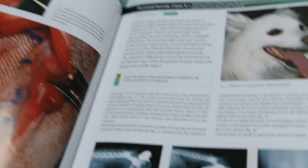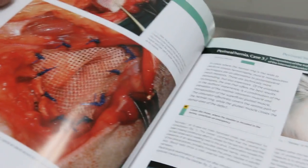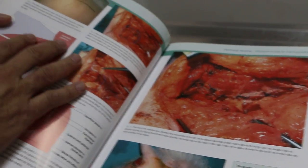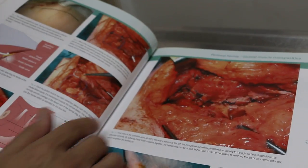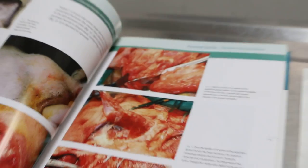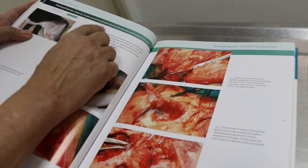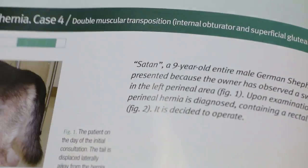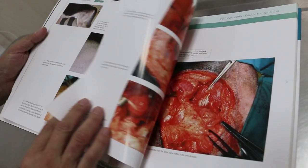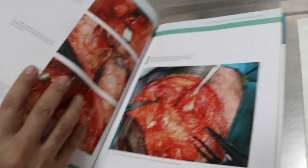The third method is where they transpose the muscle from one side to the other side. This is called muscle transposition, and it is more detailed and technical to do. So there are at least three methods of repairing the perineal hernia.